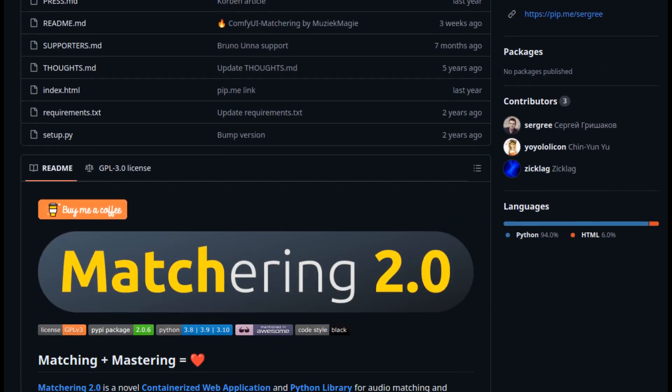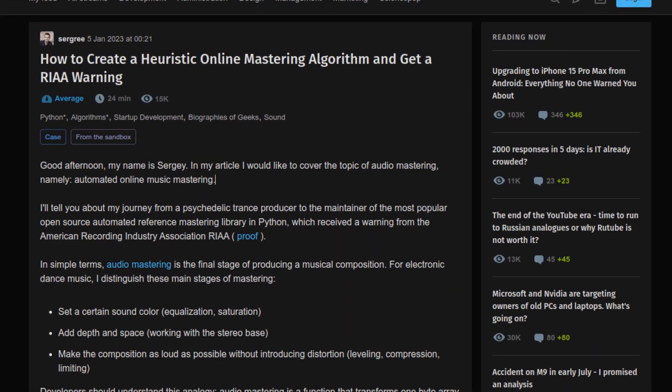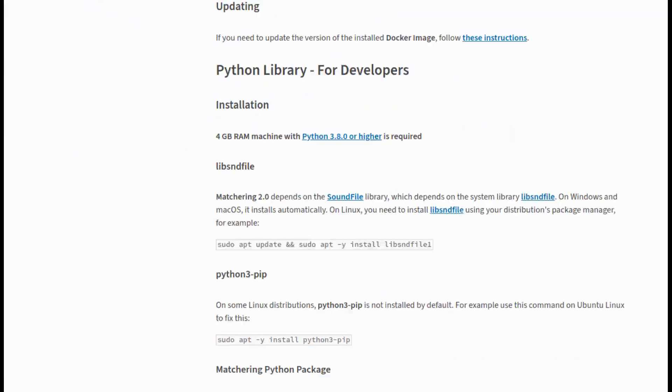Matchering is a powerful tool that lets you analyze and match the frequency response and loudness of any track from a convenient Docker container. Not only will I show you how to use matchering yourself, but I'll compare the results to some of the other paid services as well as my own master track effects chain. Developed by a passionate audio engineer determined to reduce repetitive work in mastering electronic music, matchering is the result of years of research — from its early use of MATLAB and digital signal processing, to its open-source Python library and clever approach to stereo bass adjustment.